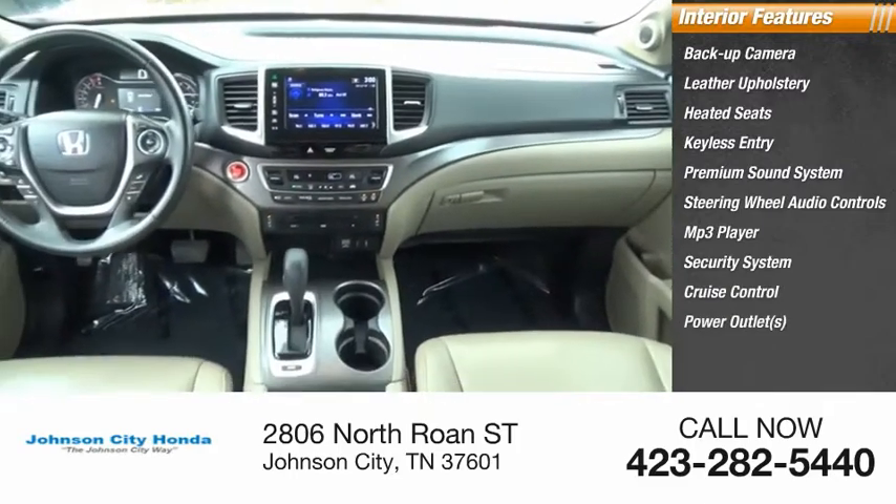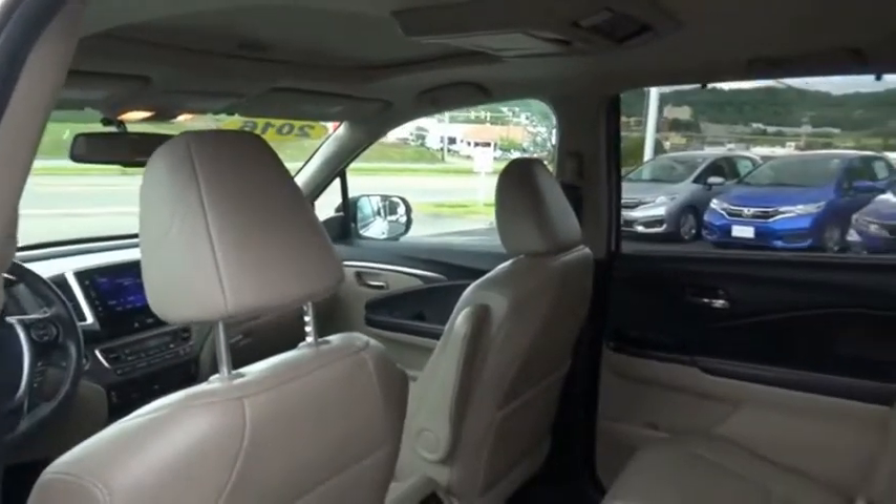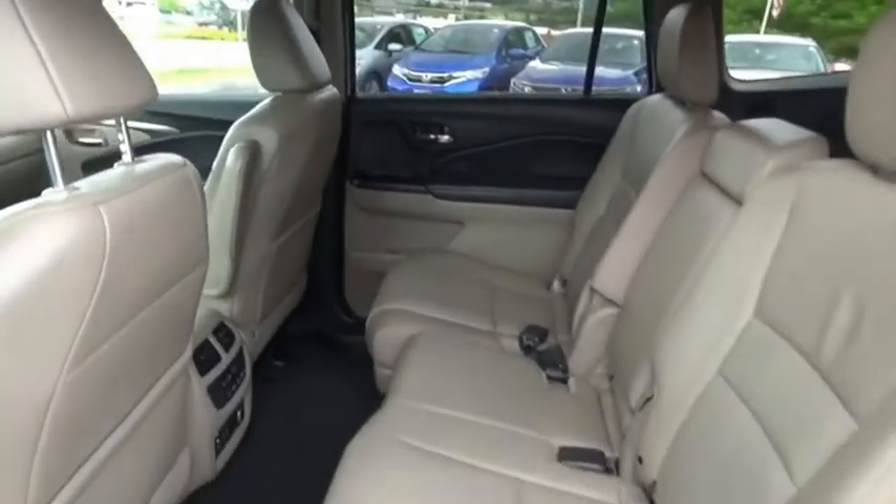Cruise control, power outlets, optimal utility, indulgent interior, powerful performer. You'll be ready for almost anything in the Honda Pilot.